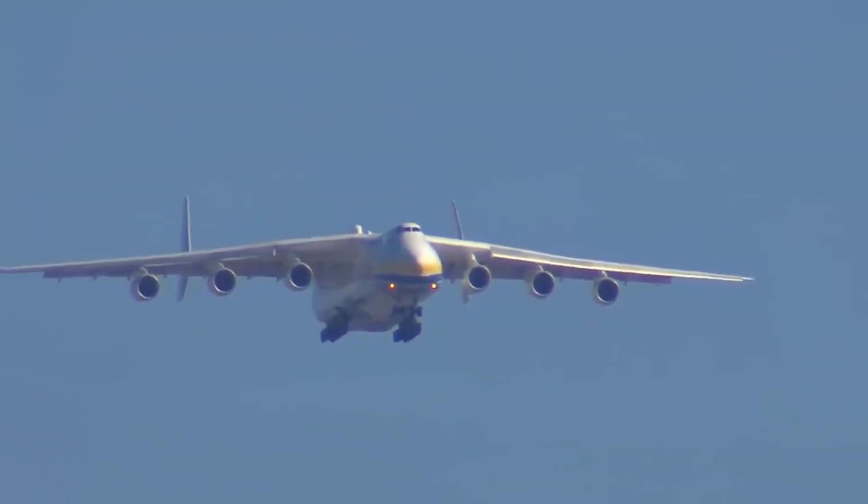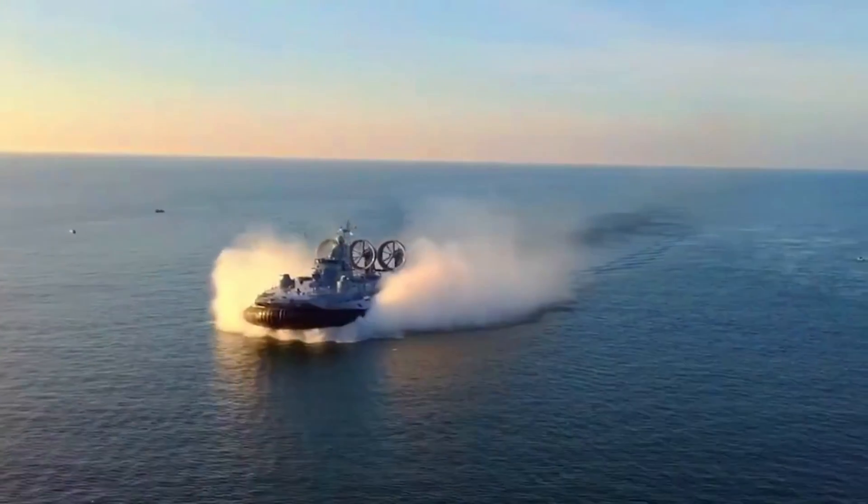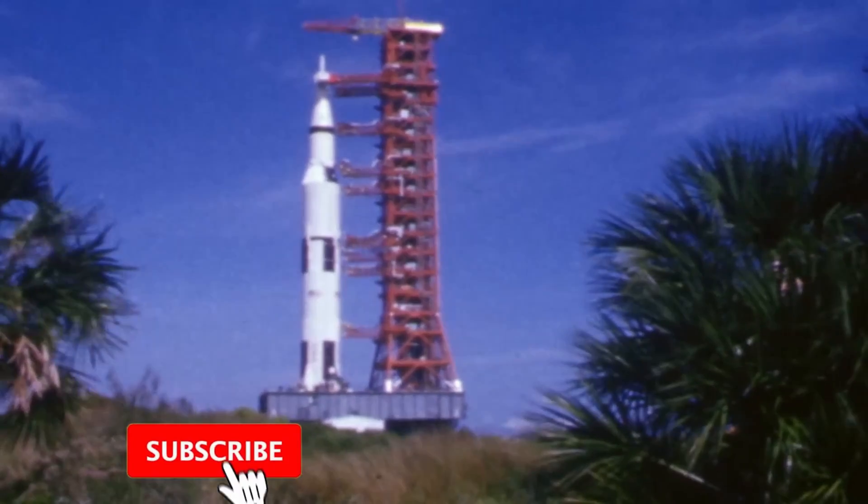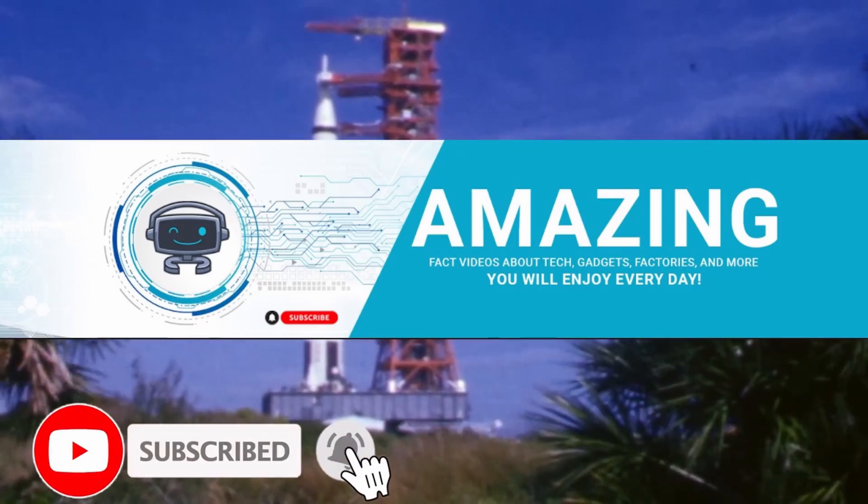Which of these massive vehicles piqued your interest the most? Please let me know what you think in the comments section below. Don't forget to like, share, and subscribe. See you next time.